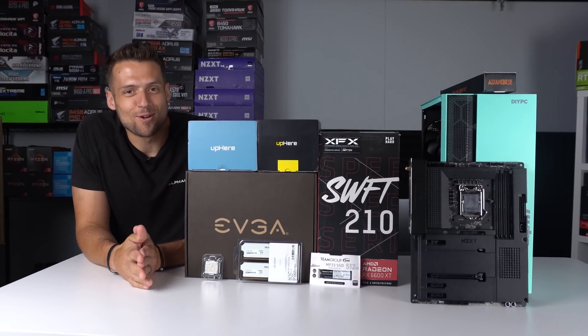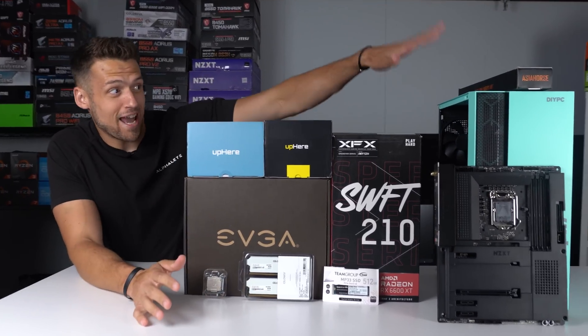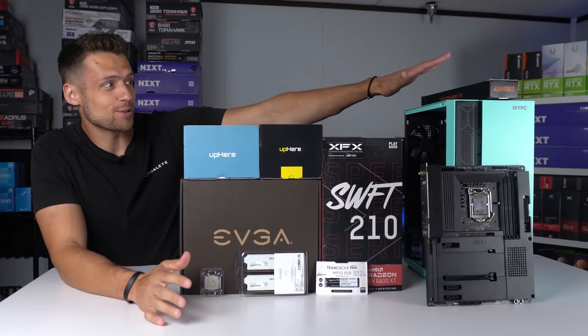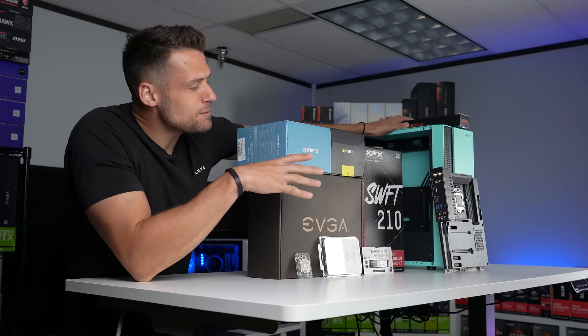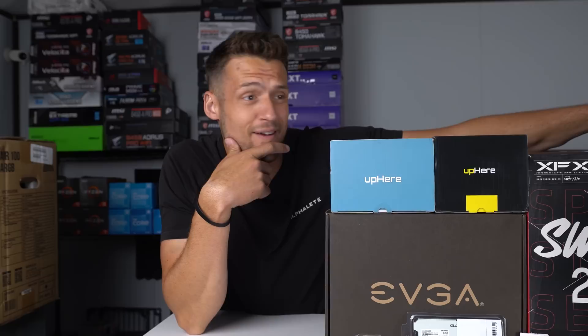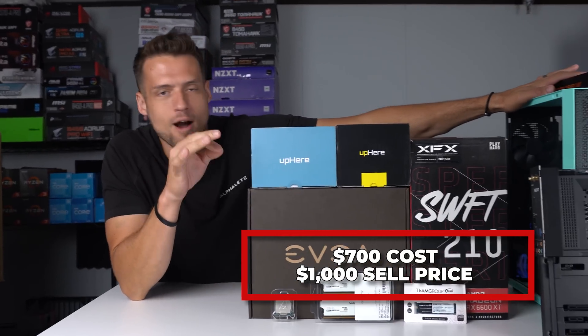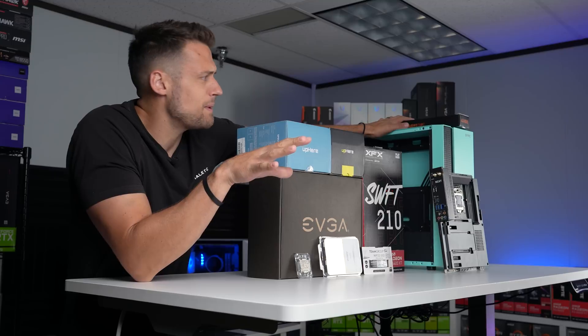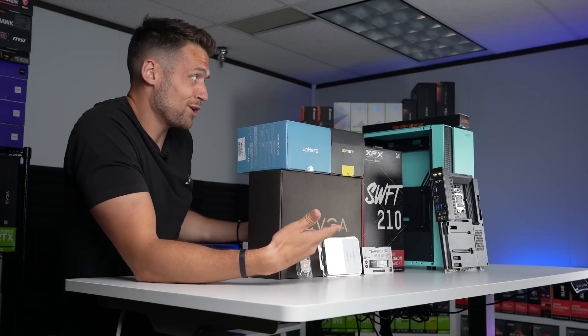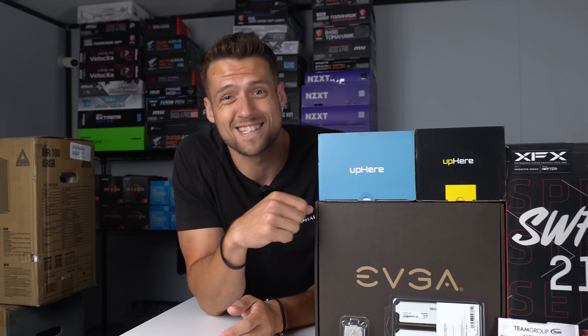Welcome back to the 18th episode of Flipping Friday. Today we're not just building a super unique color scheme in our gaming PC, but this build actually cost less than $700. With the part selection I have here, I'm pretty sure we're going to be able to flip this for close to, if not exactly, $1,000. So this is going to be a high profit gaming PC flip — and even if you're not into PC flipping, this is just going to be a really good personal system as well for around $700.